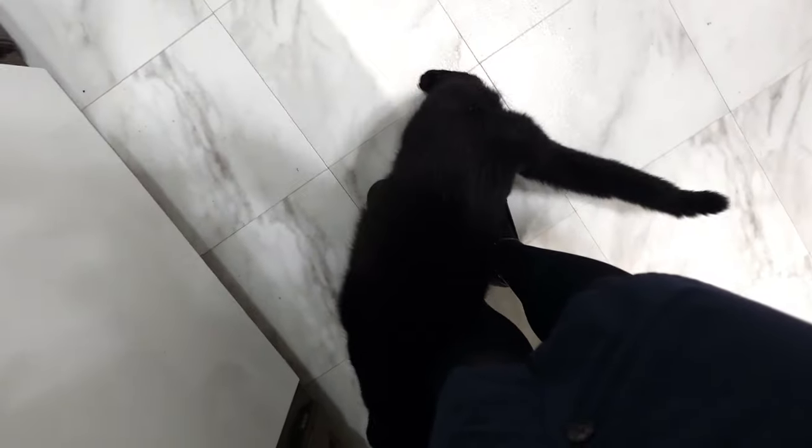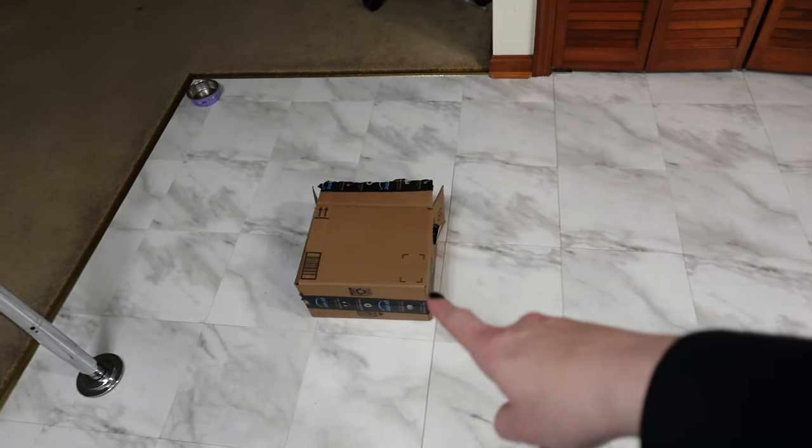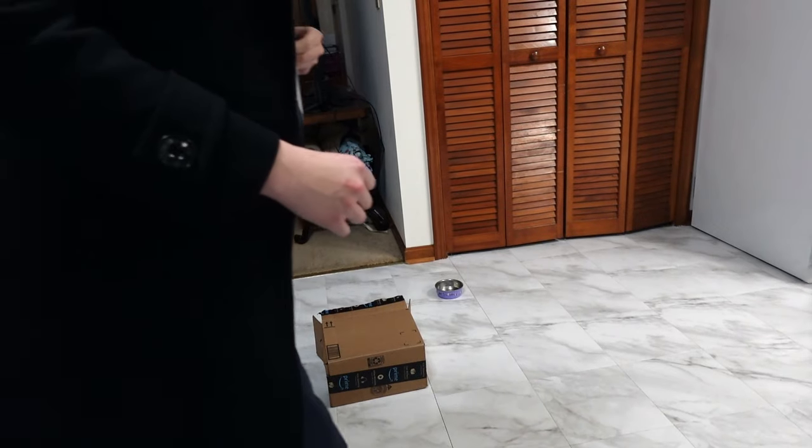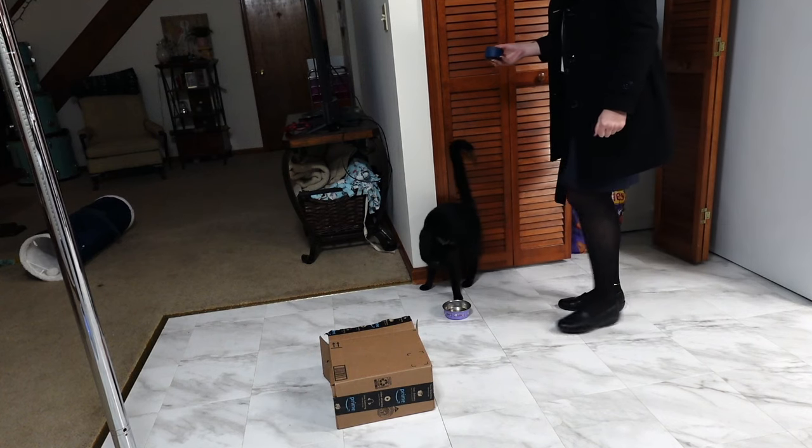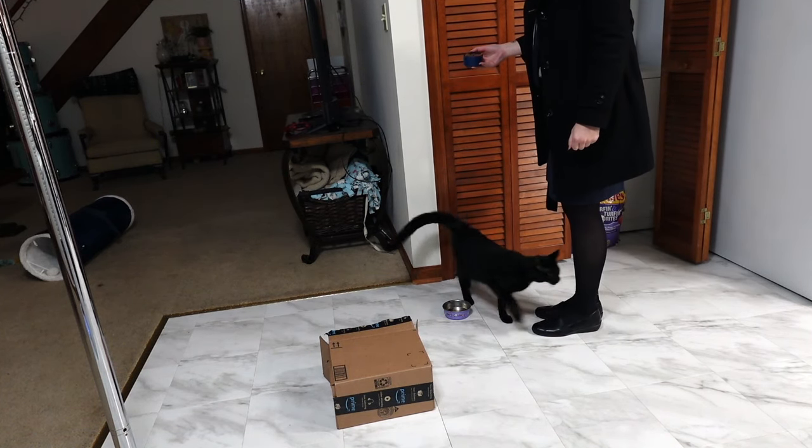Hi buddy! Hi Kiki — he's showing off right now because it's dinner time so he's being extra sweet. If you have a cat you understand this.